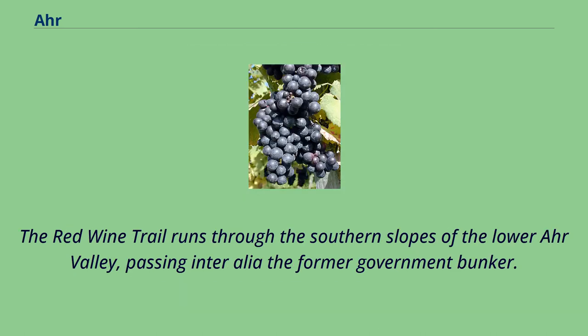The red wine trail runs through the southern slopes of the lower Ahr Valley, passing in Tunnelalia the former government bunker.